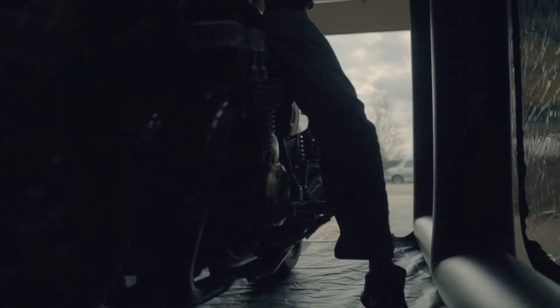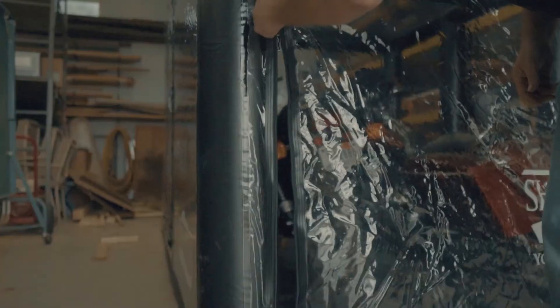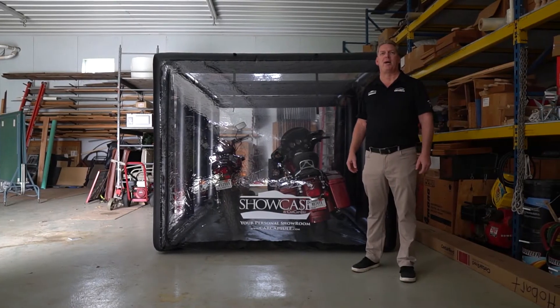When you take this bike out in the spring, no dust, no dirt, ready to ride, less time cleaning. Check us out at CarCapsule.com.